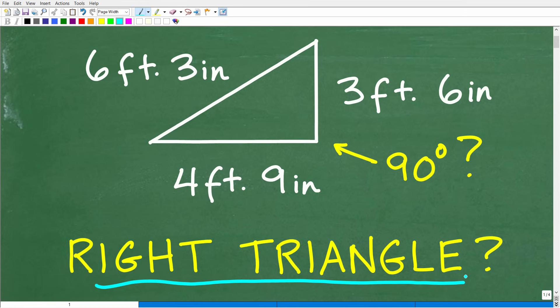Just in case you don't know, a right triangle is a triangle where one of the angles is 90 degrees. When you have an actual right triangle, you'll see a little box or square in the corner of that triangle indicating that is the 90-degree angle. I don't have that here because we don't know whether or not this is a right triangle.